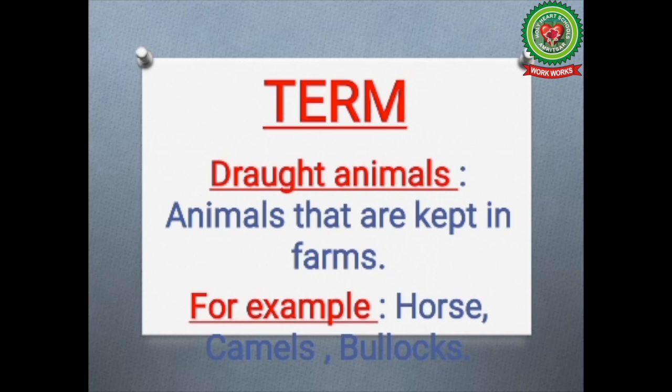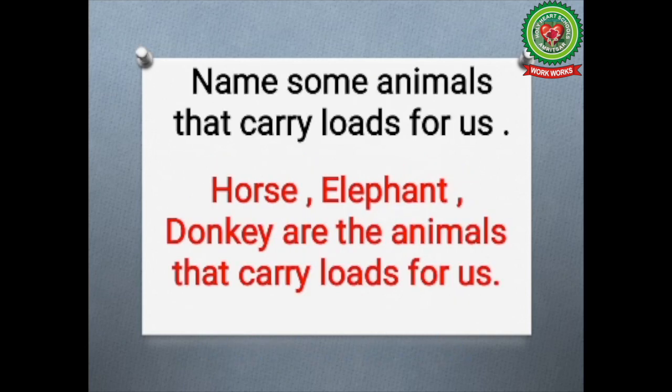These animals also make our work easier. Now the cross question here is: name some animals that carry loads for us. The answer is horse, elephant, donkey — these are the animals that carry loads for us.